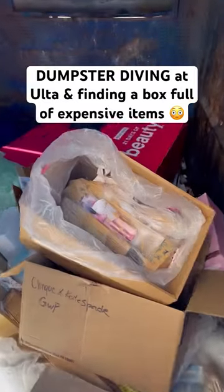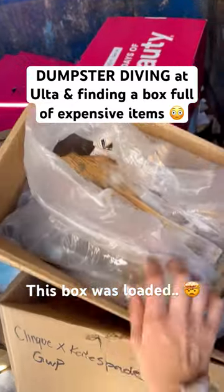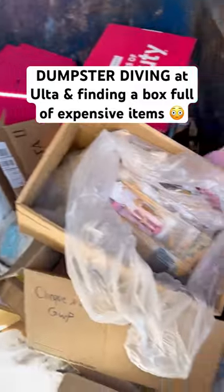I'm dumpster diving at Ulta and it looks like there's another mystery suit bag here. So I'm gonna grab it. I see some makeup in there and we're gonna take it with us, go through it, see if there's anything. Everything else in here just looks like normal trash.